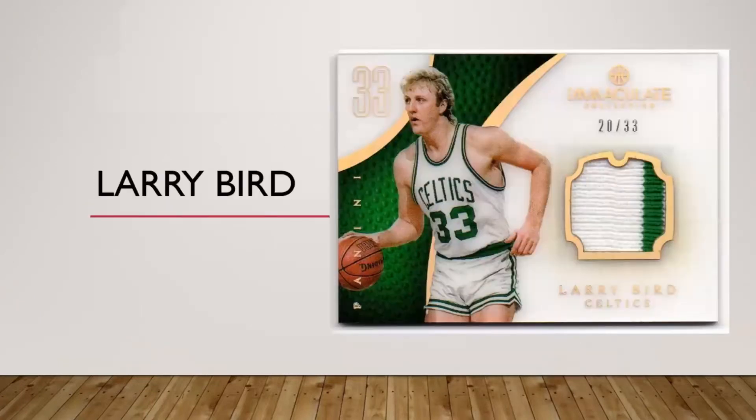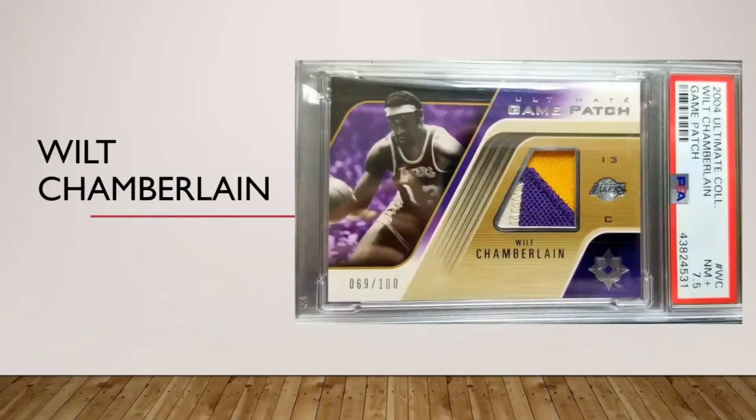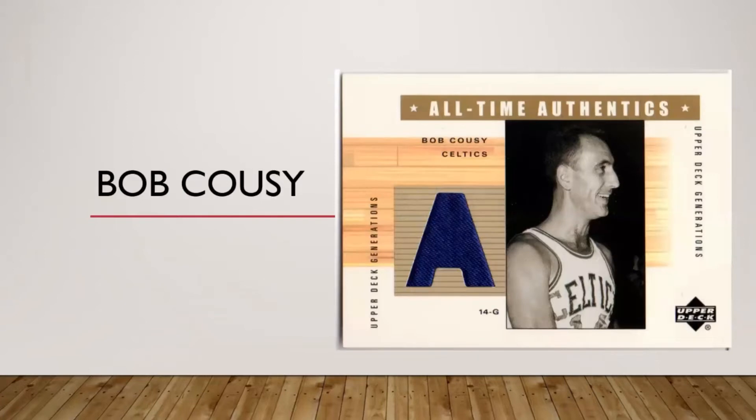Dave Bing does not have any memorabilia cards out there — not pro ones. Here's a Larry Bird Immaculate card numbered to his jersey number, acetate surface, very nice card — not a great patch but still a pretty nice card. Here's my Wilt Chamberlain 2004 Ultimate Collection numbered 69 out of 100.